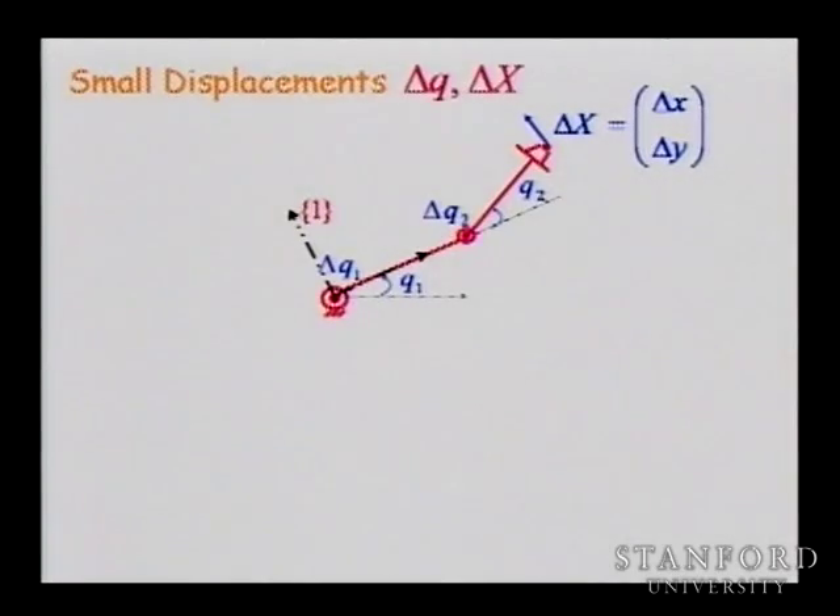Now you know the singular configuration. But really the problem is not the singularity itself — it is the region around the singularity. When you come close to that singularity, you start to have a matrix that is ill-conditioned. If you try to make a displacement along that direction when you are very close to it, you can move, but it is very heavy — it's going to take a lot of force to pull it and make the elbow go up.